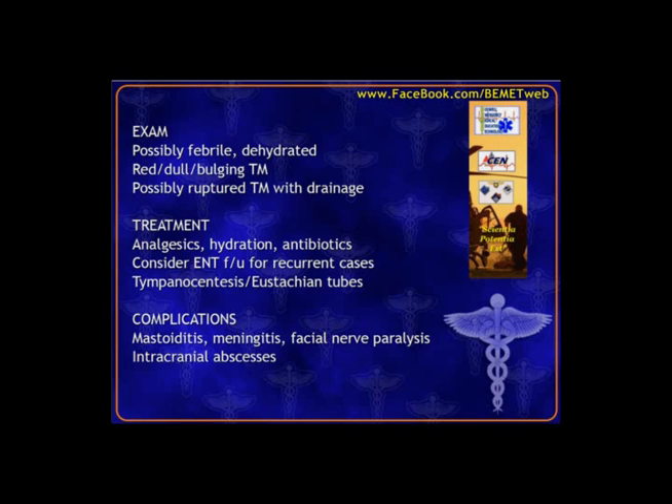Sometimes the eardrum will rupture and we'll see drainage in the canal. Treatment is antibiotics, hydration — since the child is responding with fever and increased metabolic needs — and pain medicines. For CEN exam purposes, we go with antibiotics to treat these, which is the most common and universally accepted practice, even though some pediatricians are leaning toward watchful waiting.